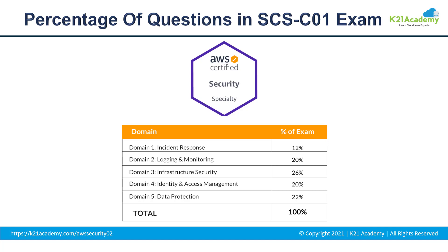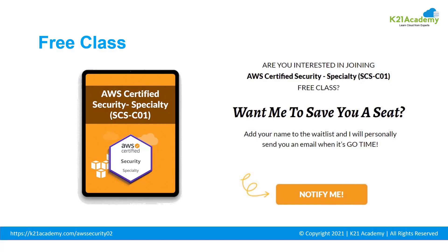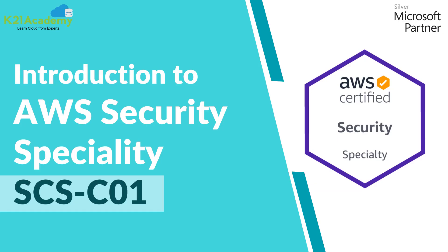Every domain has its own importance, so it is very useful that you go through everything in depth and try to make the most out of it. If you really want to learn every aspect of AWS Security Specialty, log on to k21academy.com/awsecurity02. If you want to save your seat for the free class, you can add your name to the waitlist and I'll personally send you an email when it's time. I'll see you in the free class — till then, take care and keep hustling.